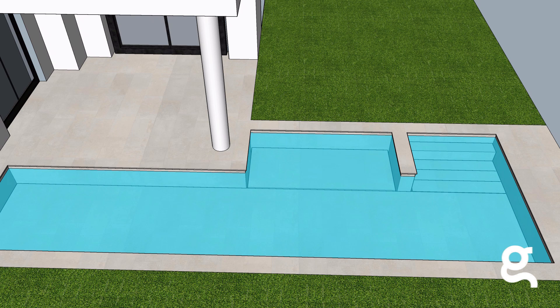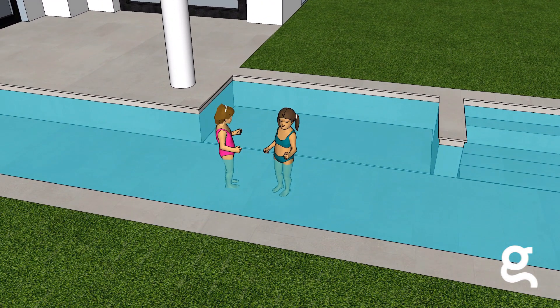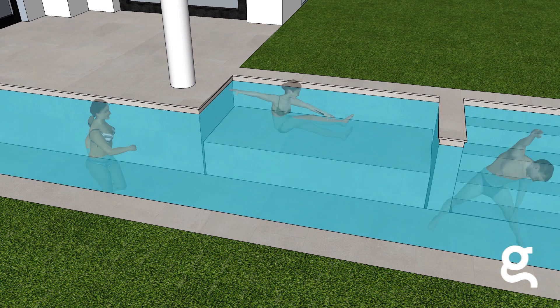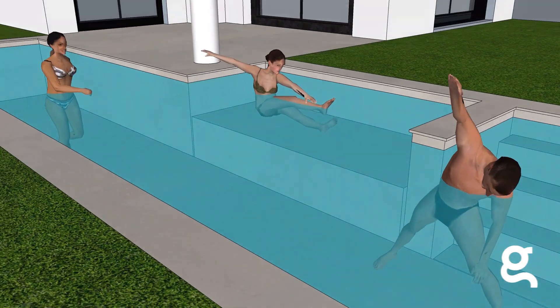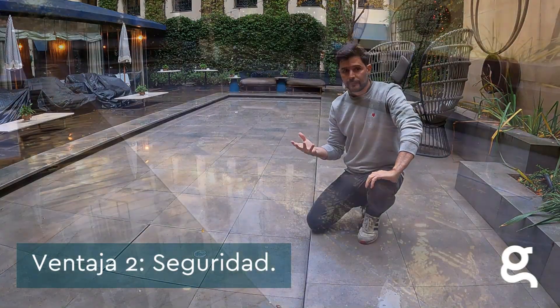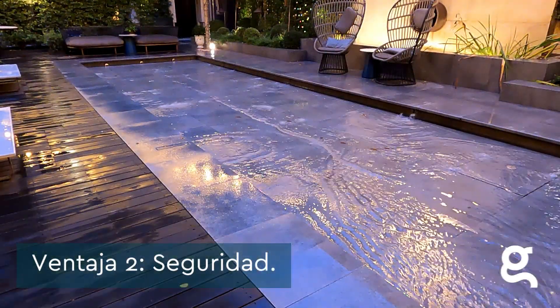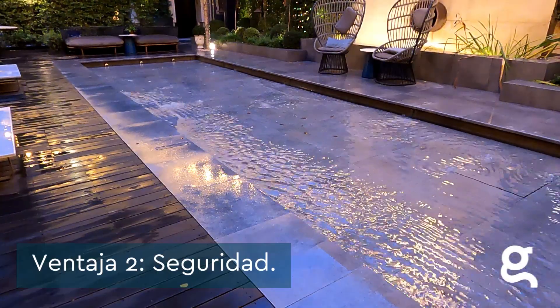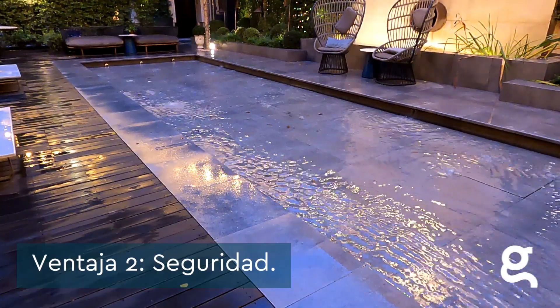Podemos tener una lámina de agua de unos poquitos centímetros, podemos tener una piscina infantil con un palmo para que los niños jueguen, o incluso una zona donde practicar aquajin. El segundo motivo es una cuestión de seguridad. Estas plataformas nos permiten cubrir y descubrir la piscina en cualquier momento y así evitar caídas al agua de personas y mascotas.